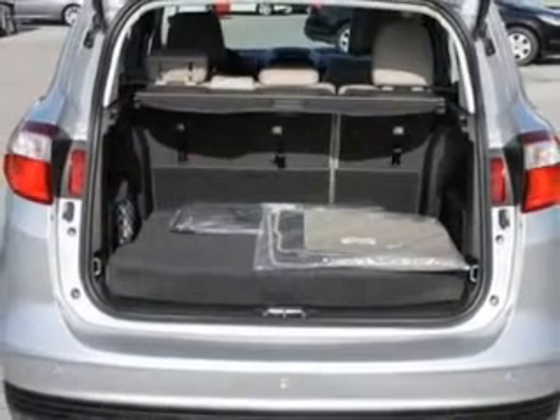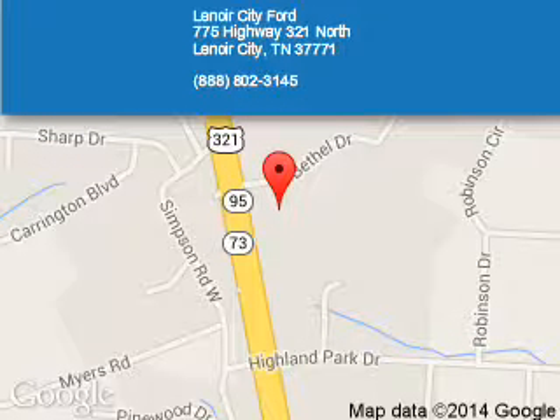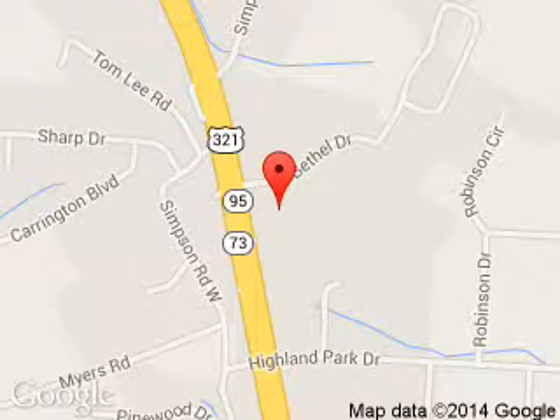Great quality at a great price. Call or click to contact us today. Lenore City Ford is dedicated to doing everything possible to ensure that the experience you have selecting your next vehicle is a pleasant one. We are located at 775 Highway 321 North, Lenore City, Tennessee, 37771.